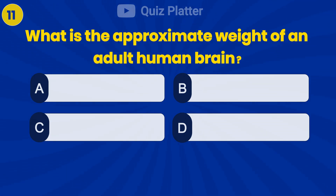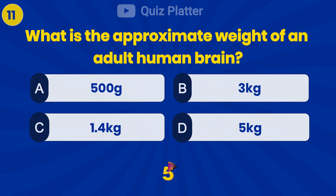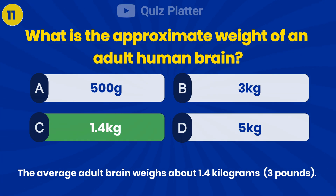What is the approximate weight of an adult human brain? Answer C: 1.4 kilograms.